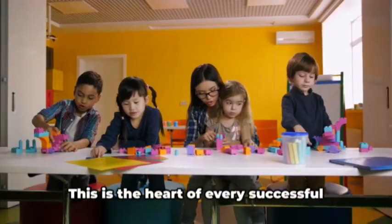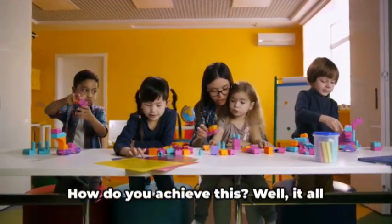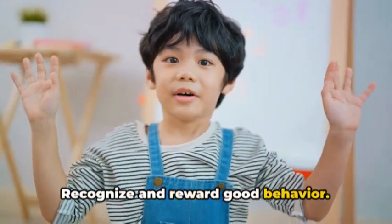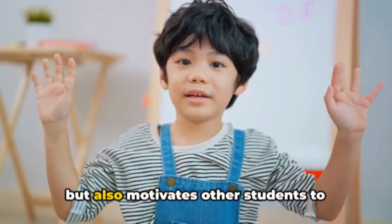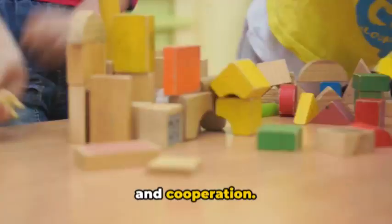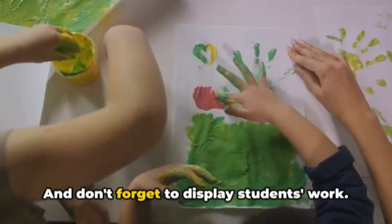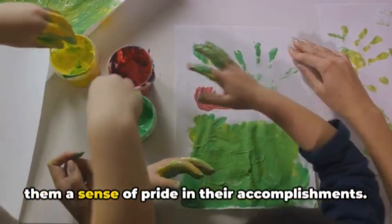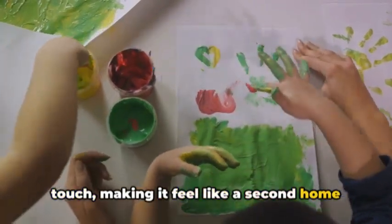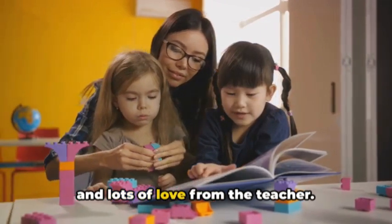Next up, fostering a positive classroom environment — the heart of every successful kindergarten classroom. It's all about creating a space that's welcoming, safe, and supportive. It starts with positive reinforcement: recognize and reward good behavior, which encourages repeat actions and motivates other students to follow suit. Encourage peer interaction by creating activities that foster teamwork and cooperation, enhancing social skills and building a sense of community. And don't forget to display students' work — this boosts their confidence and gives them pride in their accomplishments, while giving the classroom a personal touch that makes it feel like a second home. A positive environment is created with intention, patience, and lots of love from the teacher.